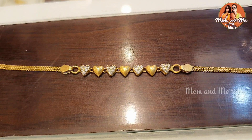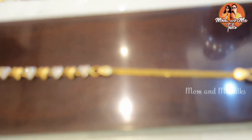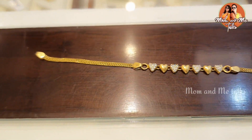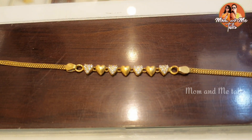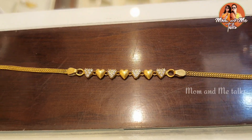This bracelet was from Joy Alucas. We received it back in 2018. This is just 5.9 grams. In this video, we will see how much profit the gold exchange gives.